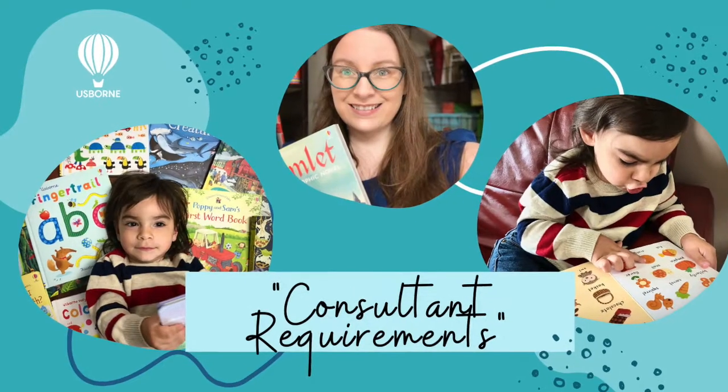Let's touch on some frequently asked questions so you can get some answers. On consultant requirements: we don't have any monthly minimums, which is great because you can plan your business at your own pace. We do have a sales target of $250 every rolling three months — that's the minimum of a qualifying party, so essentially one party every three months to maintain active status. That doesn't limit you in any way — I've done 10 parties in one month before. It's totally up to you and what time you can put in.